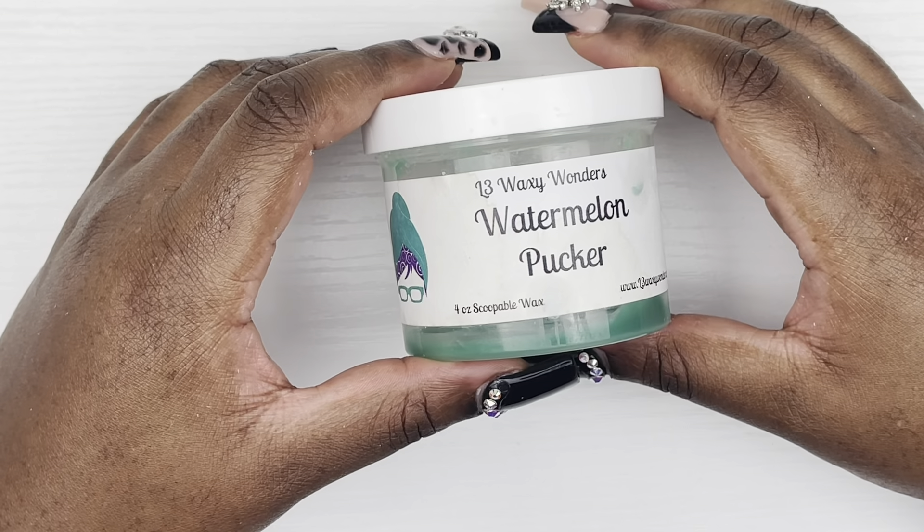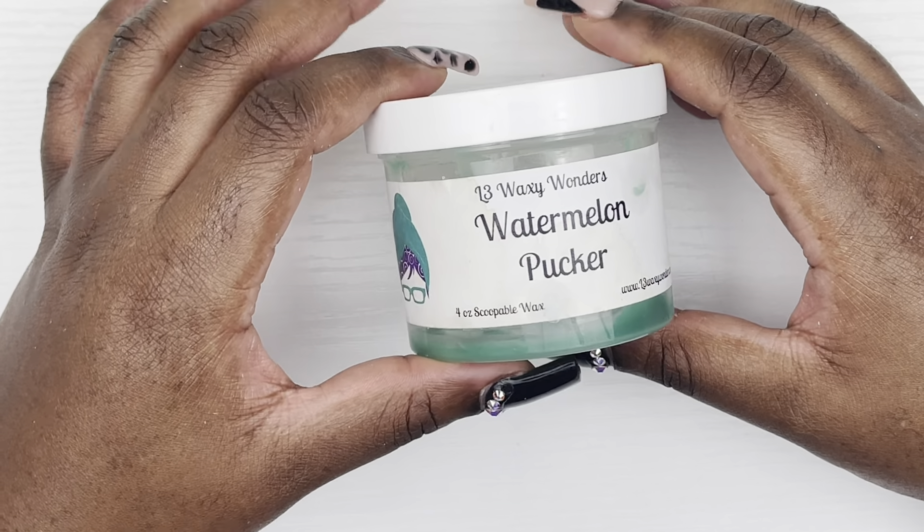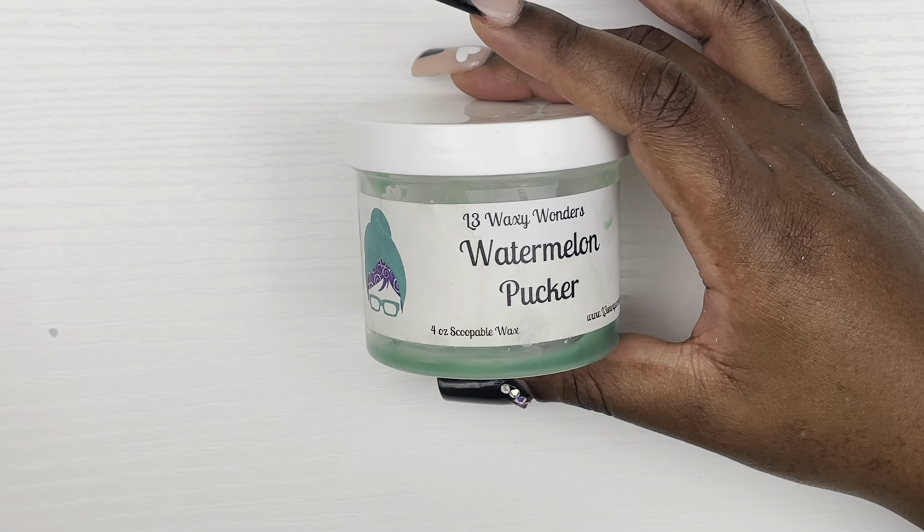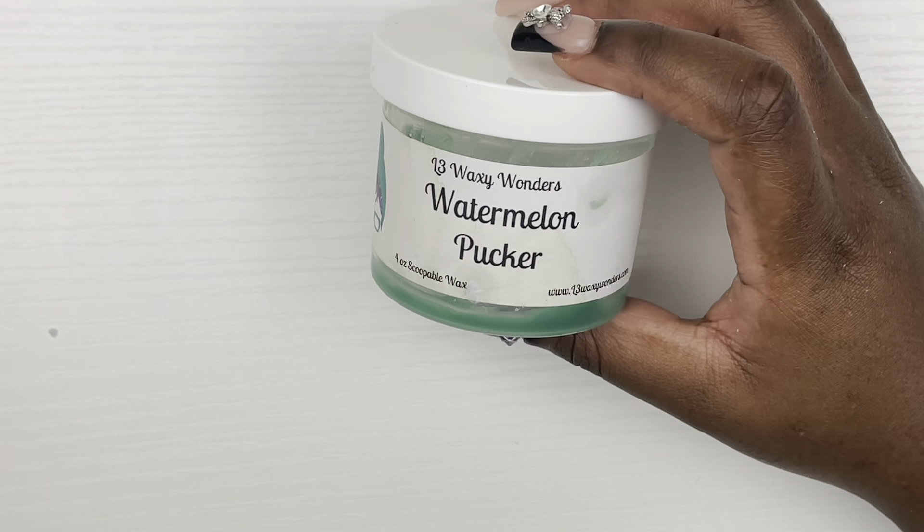First we have the scoopable from L3 Wax Wonders in Watermelon Pucker. This was really, really good — it was very strong, it lasted over 24 hours in my living room. It was amazing. I would definitely repurchase, even though watermelon isn't my favorite scent.